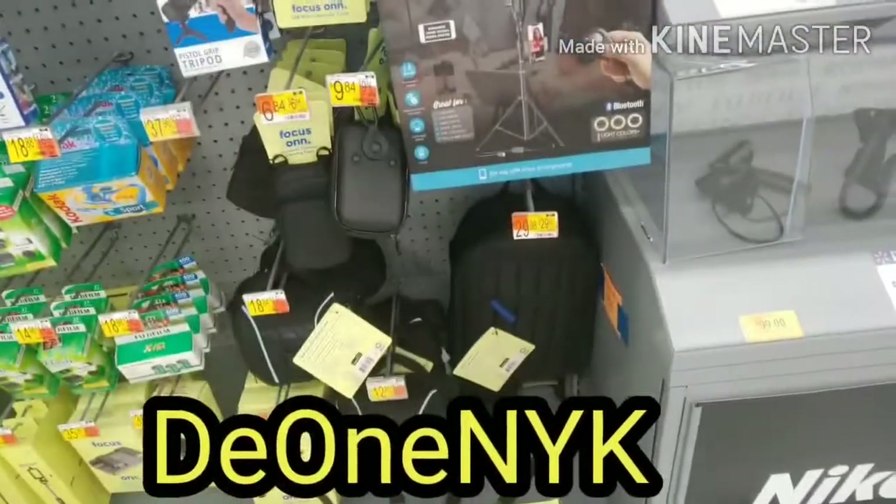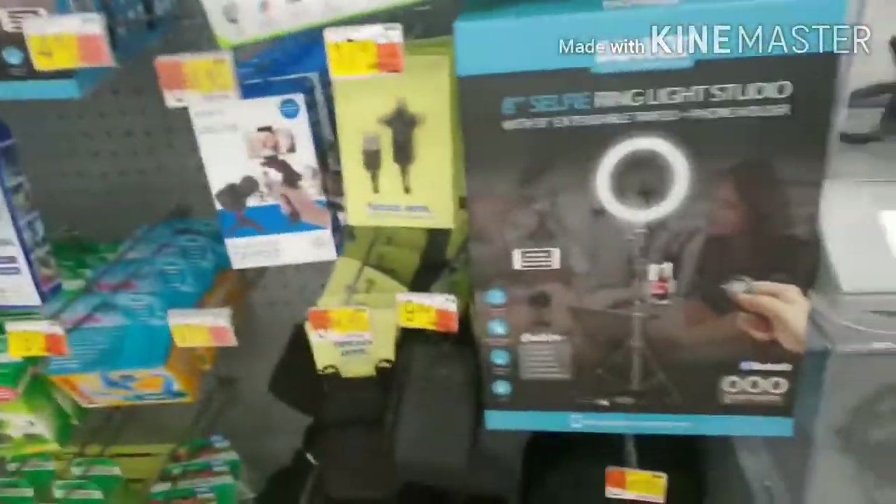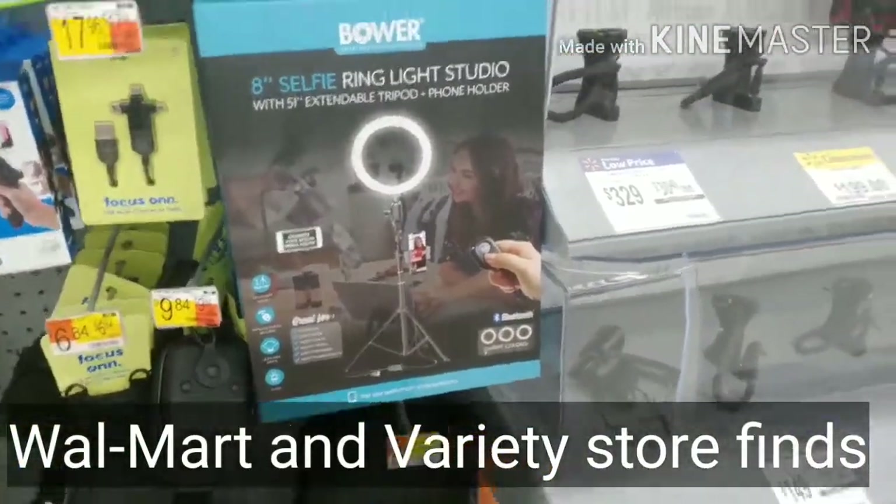Hey, it's D1, you can't get rid of me - here with another video. You already know I'm at Walmart checking out new stuff I haven't seen before.